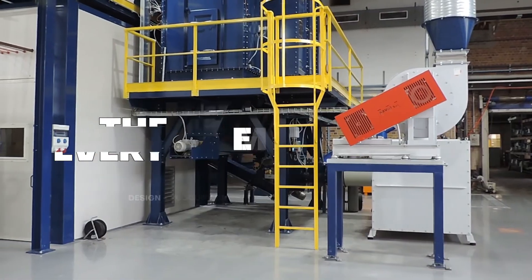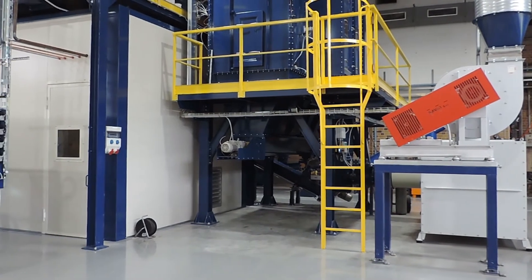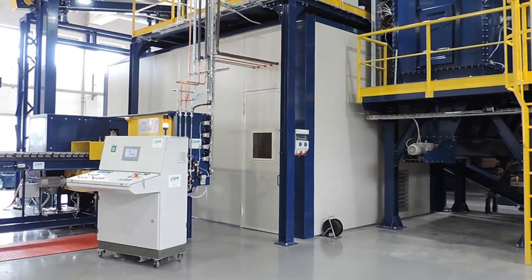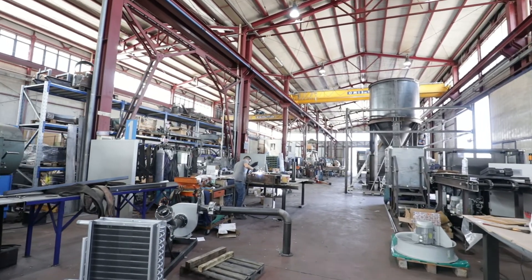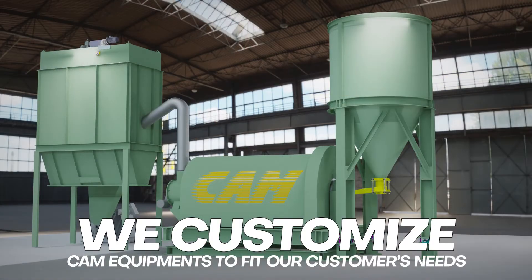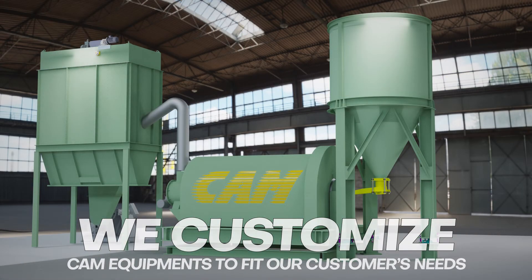Our extraordinary results are possible thanks to the contribution of each individual department and the many years of experience of our workers, which allow us to customize our equipment to fit our customers' needs.